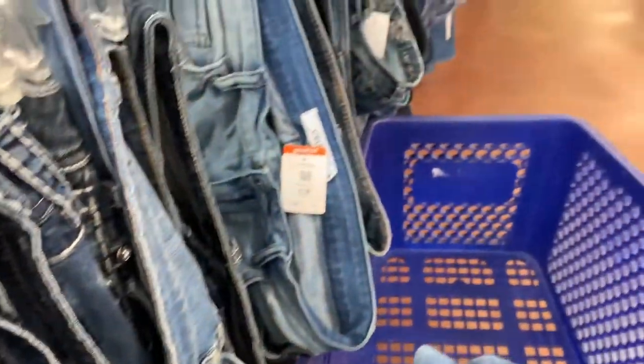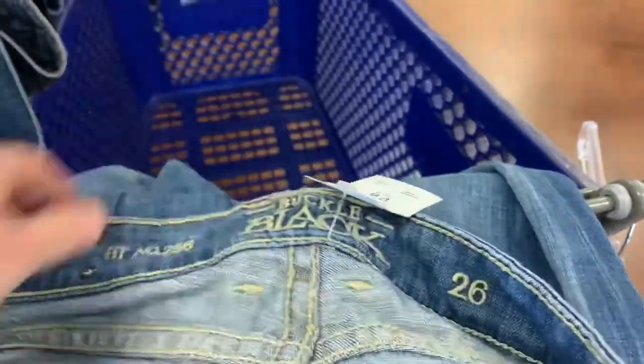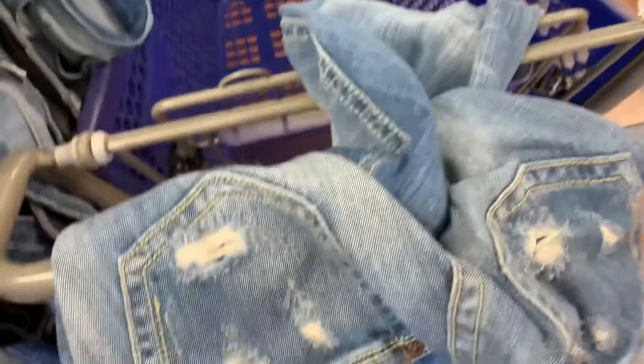I'm starting to get into clothing and jeans specifically a little more. I found these buckle jeans — that was a brand I learned about from Hustlin' Hooks — and they were in great shape and only $8.